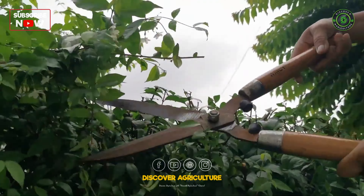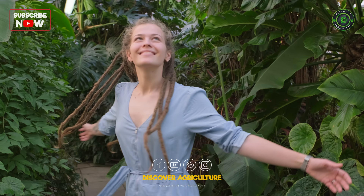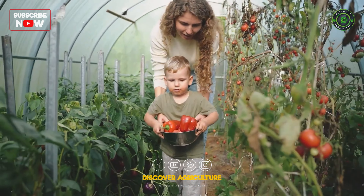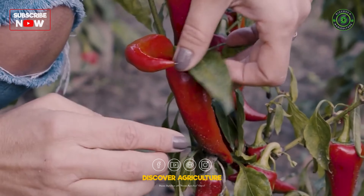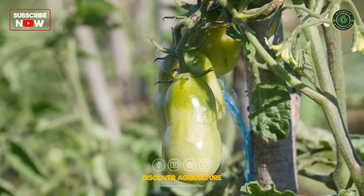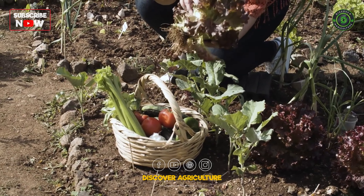Whether you're looking to embark on a new hobby, eat more fresh produce, or simply enjoy the therapeutic benefits of gardening, this video is for you. Today, we'll be sharing invaluable tips and tricks to help you create and maintain a successful vegetable garden, even if you're a complete novice. So, let's dig in and cultivate some green thumbs together.